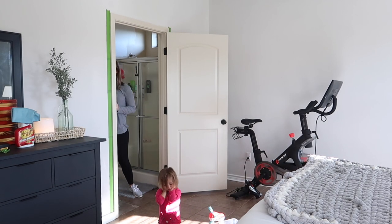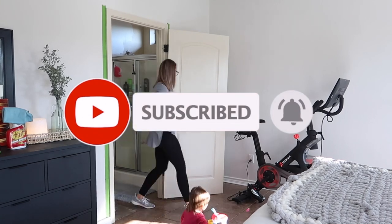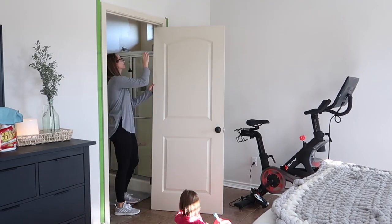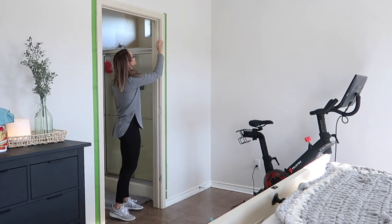It's part one of our extreme master bathroom makeover. We are taking this early 2000s master bathroom and slowly turning it into a modern farmhouse style bathroom. Make sure to like this video and subscribe because I have tons of more makeovers coming your way with farmhouse decorating videos also to finish out this year.